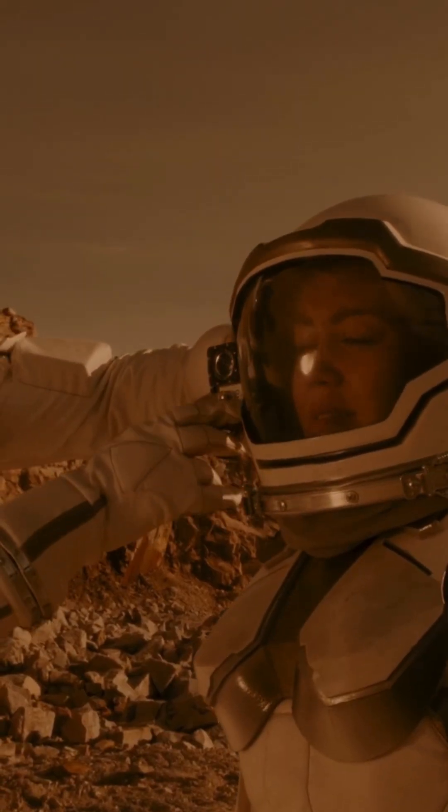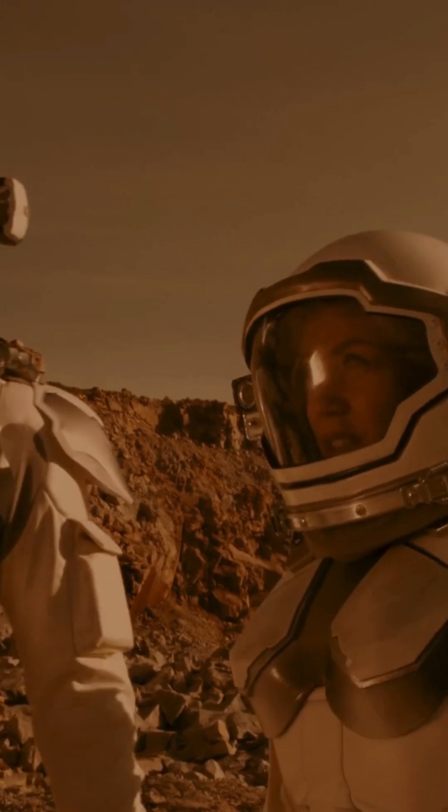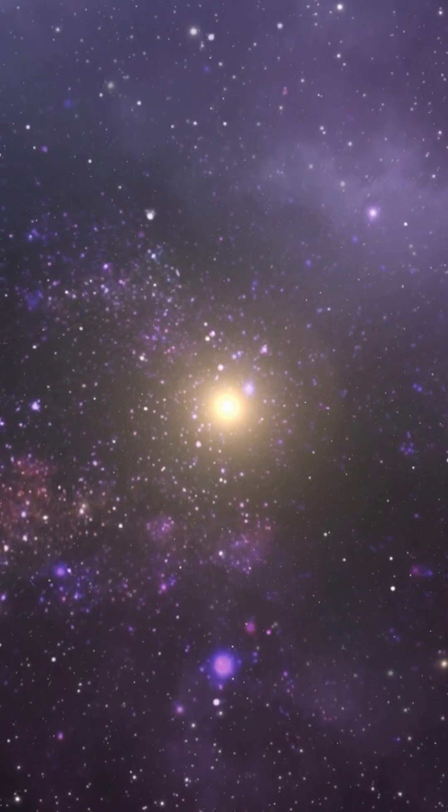Spacesuits have up to 14 layers of material — that's more layers than a wedding cake. Each one protects against micrometeoroids, radiation, and extreme temperatures. It's the universe's toughest outfit.